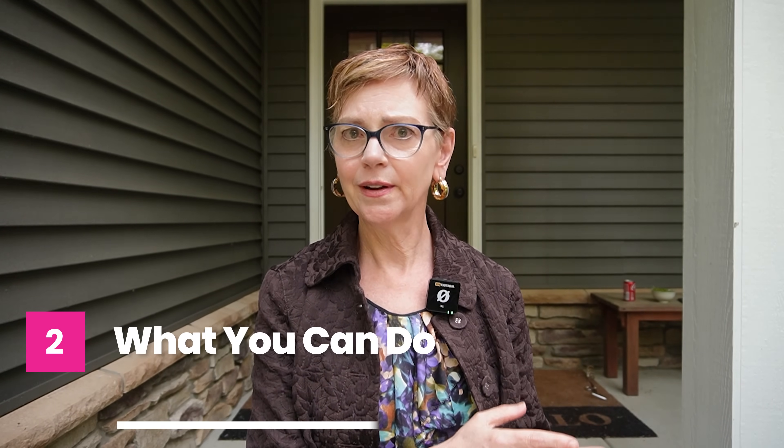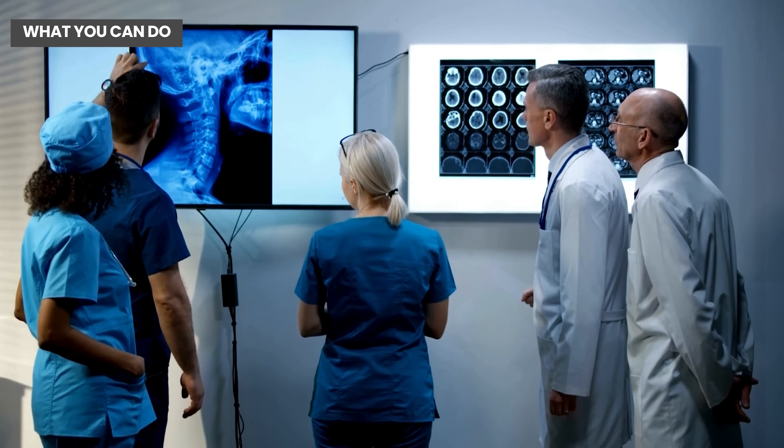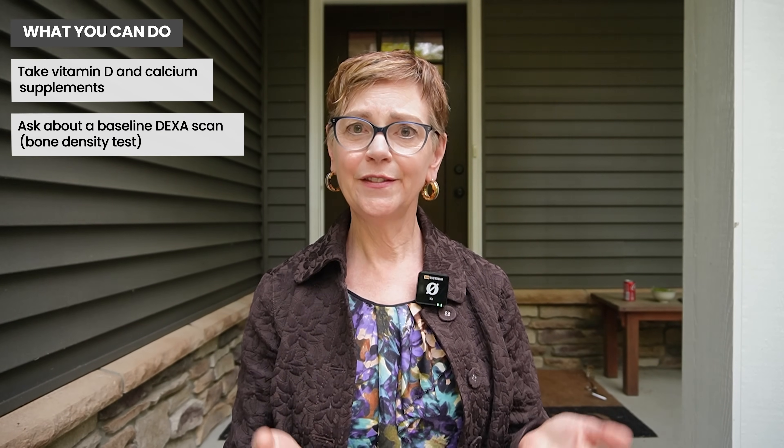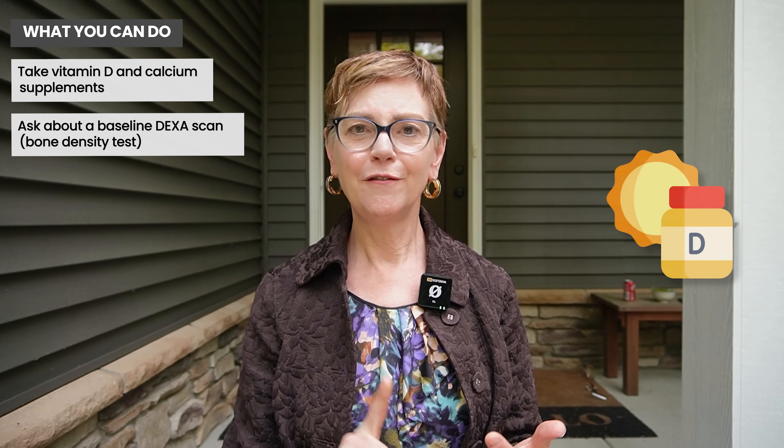One thing you can do is make sure that if you have light bones at risk for fracture, that this gets detected. We tend not to do a baseline bone mineral density test — called the DEXA scan — in people when they first go through menopause. We ask people not to smoke, not to drink, and to take calcium and vitamin D and do weight-bearing exercise. Once somebody hits 60 to 65, we do recommend a baseline DEXA scan to check bone mineral density.